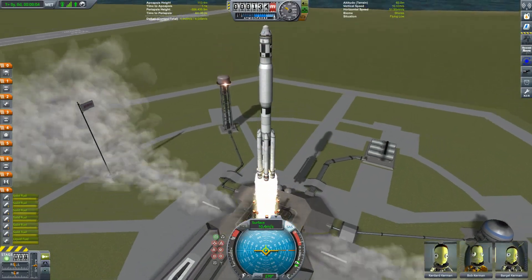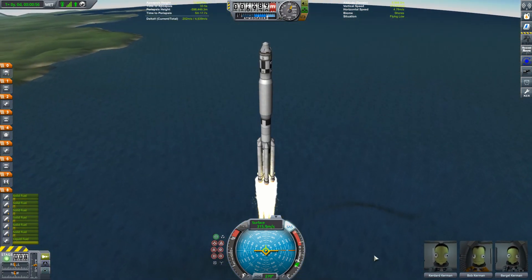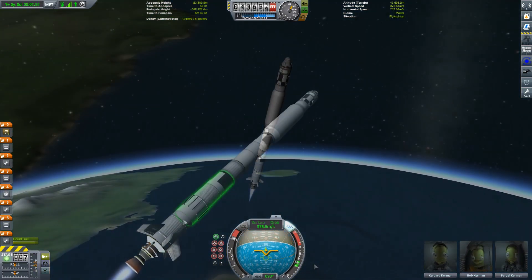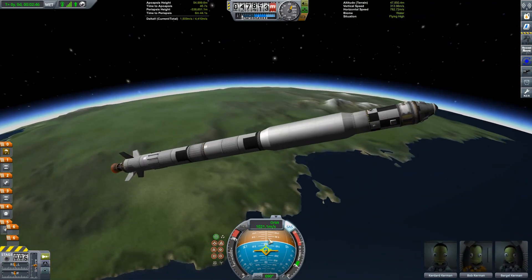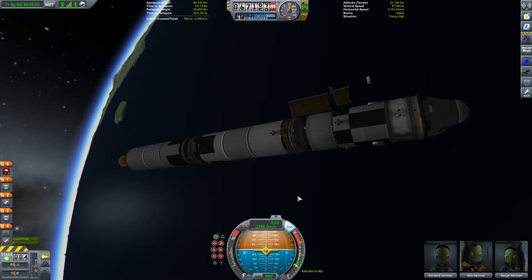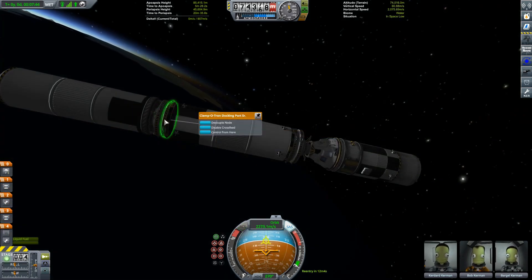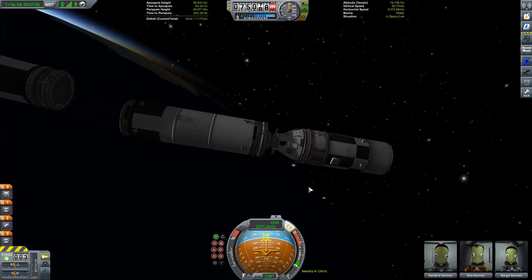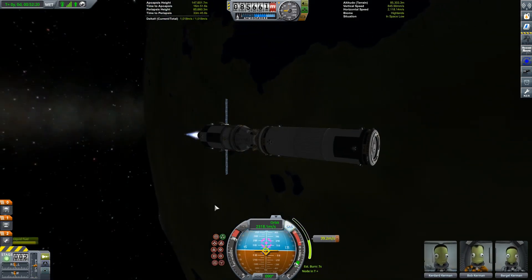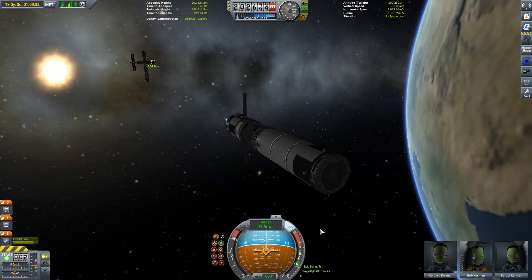Or at least I thought we needed more fuel. So we send up yet another fuel tank, this time with Kurdard, Bob and Barjil. Barjil on her second mission already today because she's the only engineer we have left on the ground. It turns out I was looking at the Delta V calculations all wrong, which means this vehicle is probably going to end up with about twice as much Delta V as it needs, which even by my usual Delta V safety margin standards is a little excessive. But in for a penny, in for a pound.